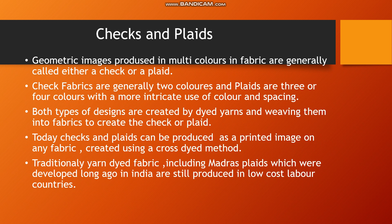Checks are geometric images produced in fabrics using multi-colors, and in fabrics these are generally called either a check or a plaid. The geometric images are made of lines in the cloth, which can be in multiple colors or two colors. Check fabrics are generally in two colors with smaller sizing, while plaids use three or four colors with a more intricate use of color and spacing, allowing for larger checks.